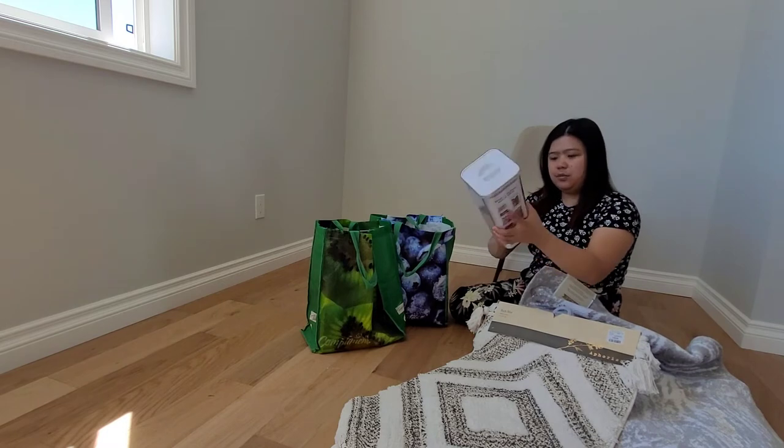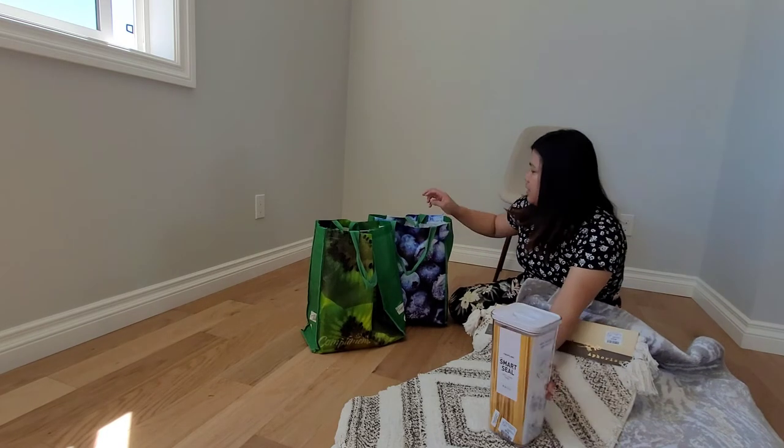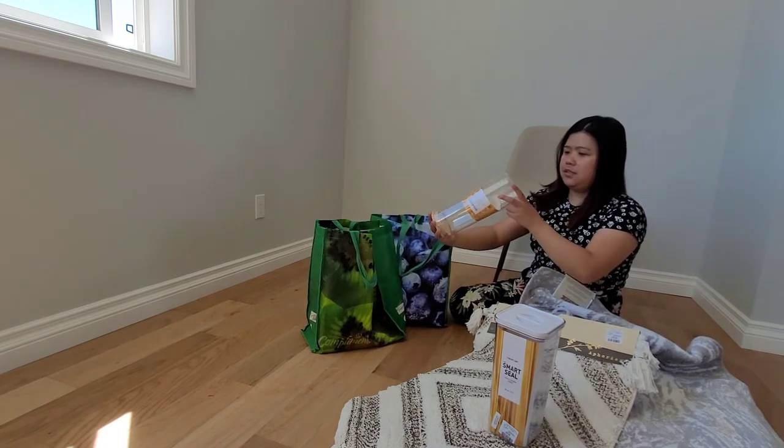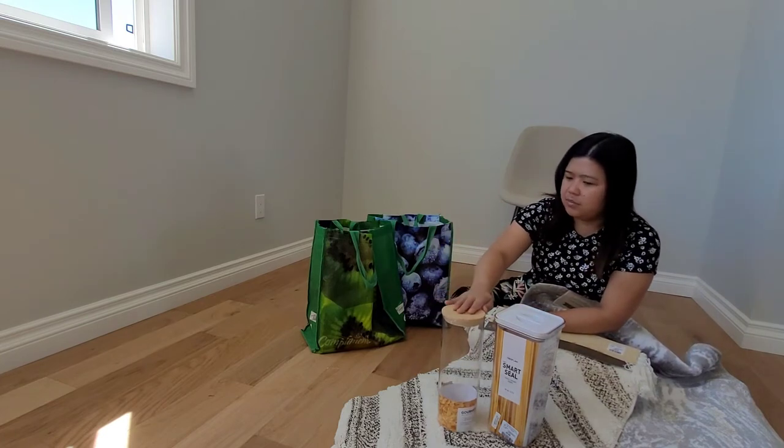So this is from Winners too — for the pasta. It's $9.99. Another container. $9.99 — I love it. I love the bamboo cover.